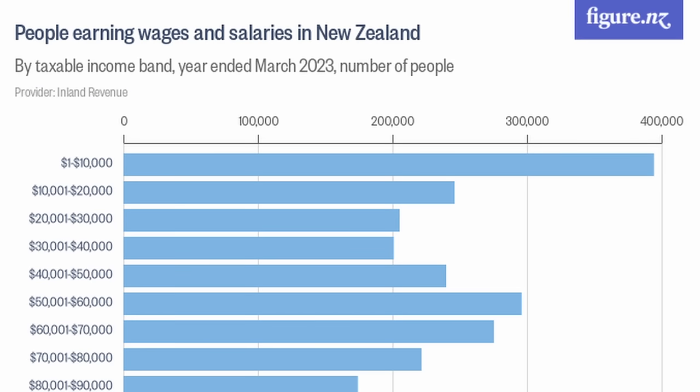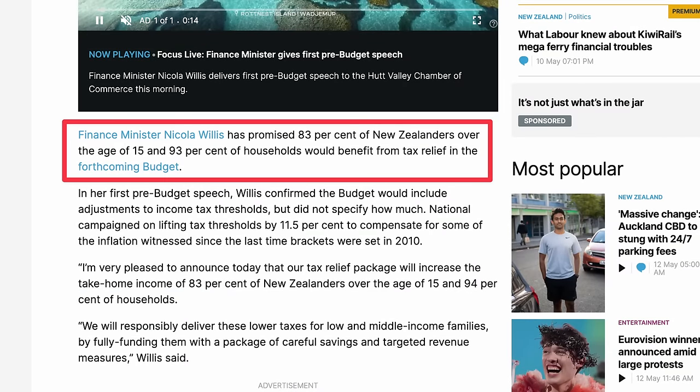By increasing the lowest thresholds, these proposed changes will benefit everybody earning over $14,000 a year, as only above this income level do any tax threshold changes take effect. Many Kiwis earn below this level if they are out of the workforce, working very limited hours, or on a benefit of some kind. This is why Nicola Willis announced that just 83% of New Zealanders over the age of 15 would actually benefit under these changes, or 93% of households.